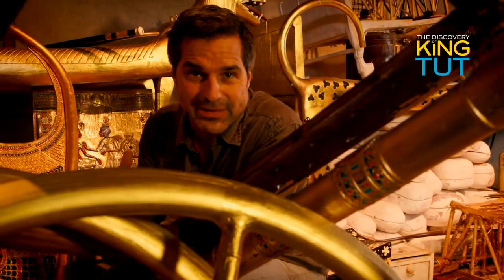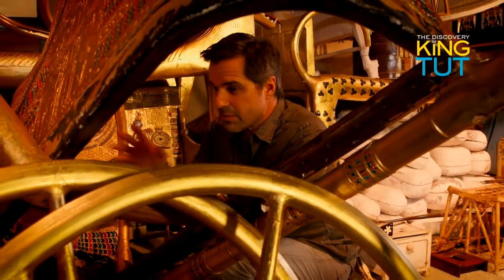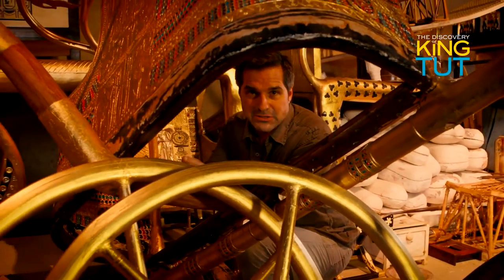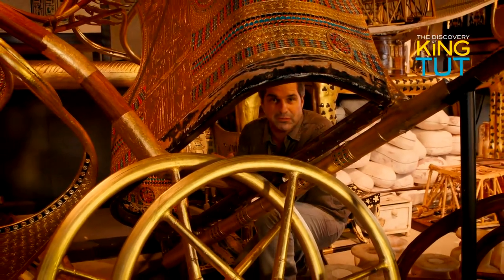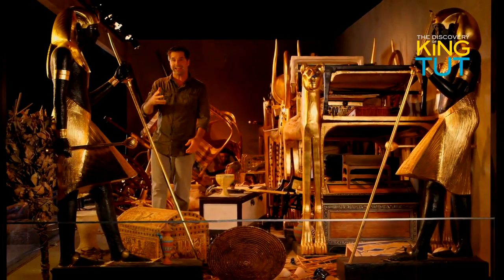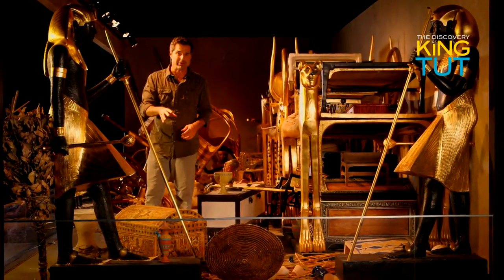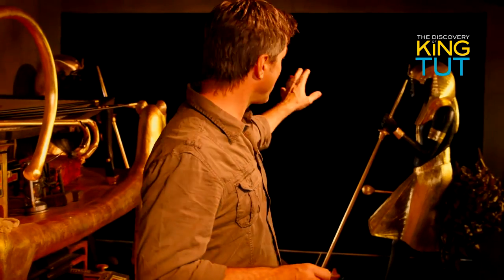It seems likely that grave robbers broke into the tomb shortly after the young pharaoh was buried. A number of golden items lie carelessly dumped into a heap in this corner of the chamber. Fortunately, the would-be thieves seem to have been interrupted, because the other contents of the tomb remain just as we see them here. It took three months for Carter and his team to clear out this chamber. These two figures standing guard indicated where the entrance to the burial chamber must be. So on February 17, 1923, Carter began tearing down the wall that separated the chamber from the mummy of the pharaoh.